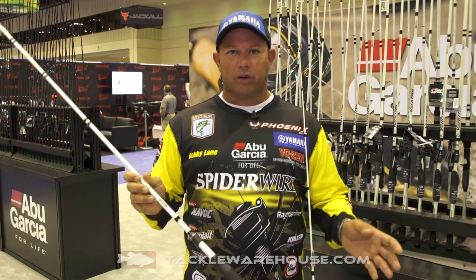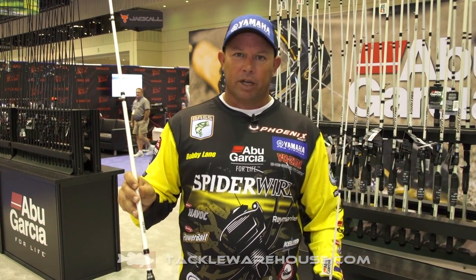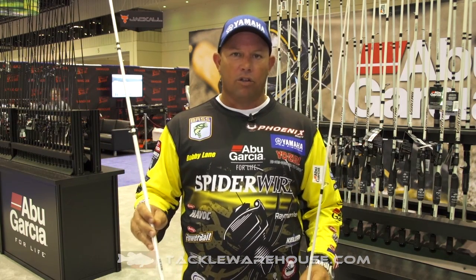Absolutely amazing — you can do everything with this rod. From light pitching, to spinnerbaiting, to jigging, to worming, to frogging — it doesn't matter. I use this rod all the time.